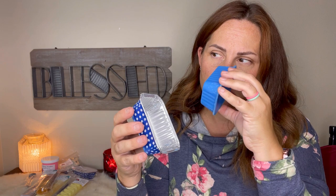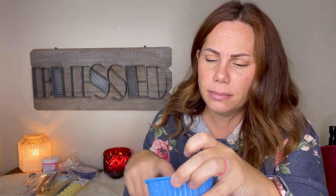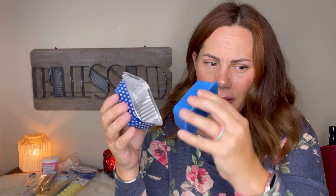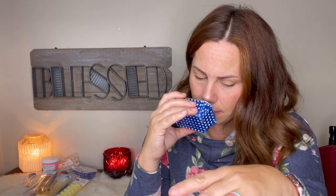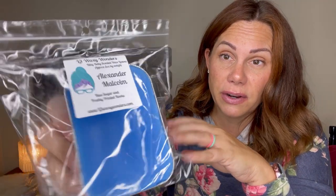This one was also a recommendation: Alexander Malcolm — blue sugar and freshly printed books. Oh, this is cool. I like the blue sugar. It's really an interesting smell — sweet and fresh. Freshly printed books, I guess it kind of does smell like that. This will be interesting to warm. I know this was popular, it sold out and she re-poured it because somebody missed it — very nice of her. I like that.